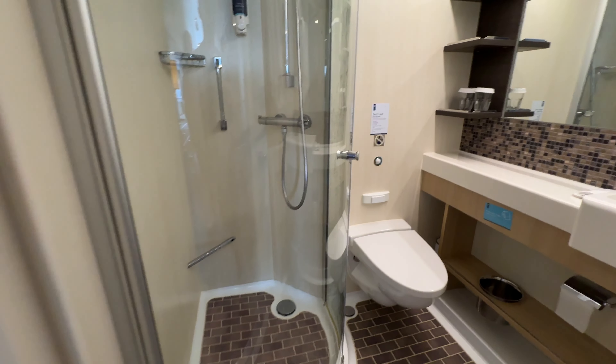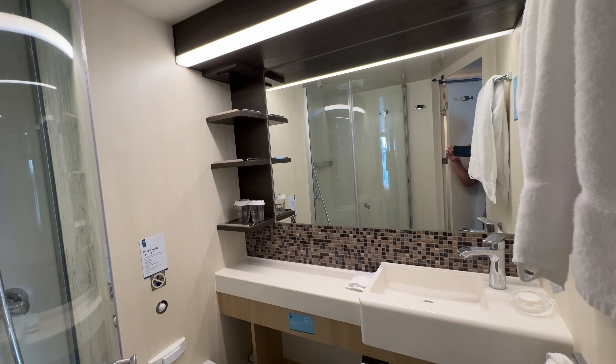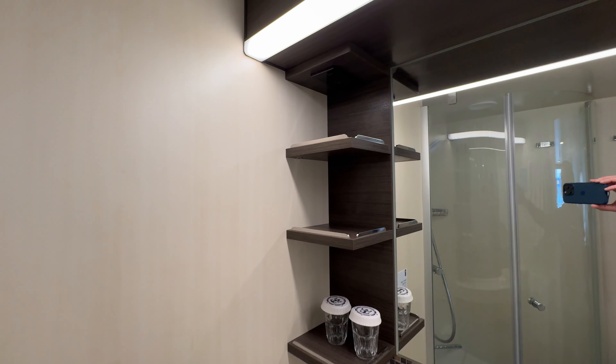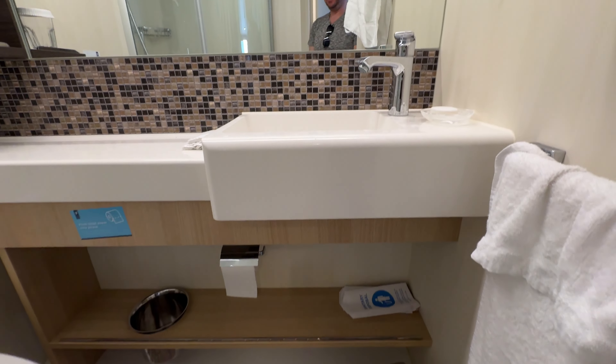The bathroom is pretty big to be honest. You've got this really nice big shower cubicle — enough room to swing a cat around I'm sure — and everything else you'd expect really. Some shelving for your storage, also the basin and of course the loo. You've got a nice big mirror in here which is great, and the lighting in here is good as well — nice and bright if you're putting your makeup on and that kind of thing.